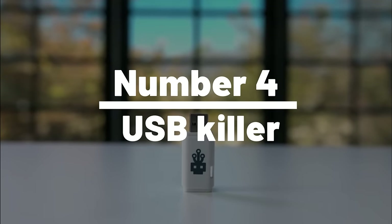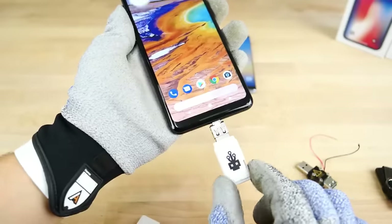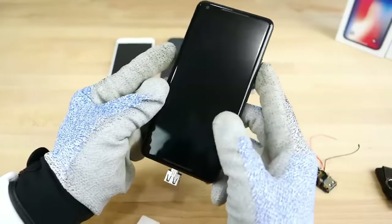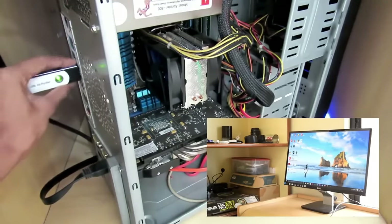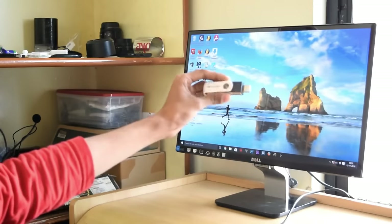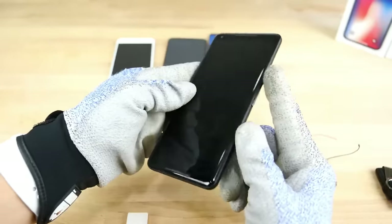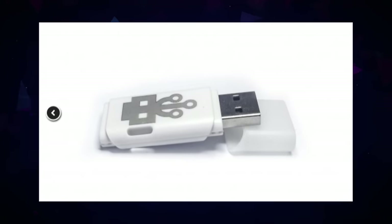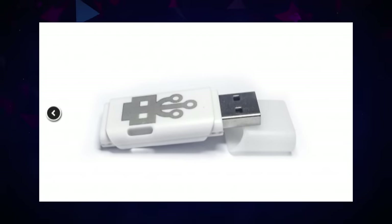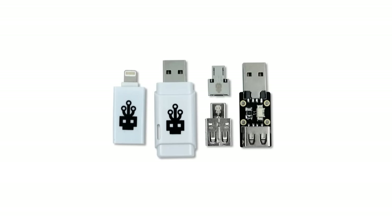Number 4: USB Killer. The USB Killer hacking gadget is a powerful tool that can help you test the resilience of your devices against power surge attacks. It's a device that looks like a regular USB flash drive but can deliver a high-voltage shock to a computer or any other USB-enabled device, causing permanent damage to the device's hardware. While not intended for malicious use, it is a popular tool among ethical hackers, security researchers, and tech enthusiasts who want to test device security. You can purchase the USB Killer on Amazon and AliExpress — consider getting one today!